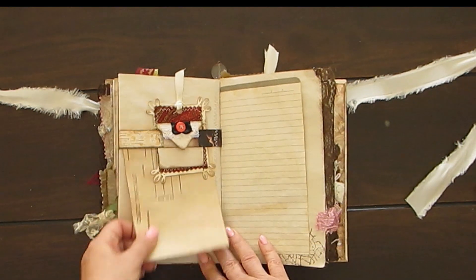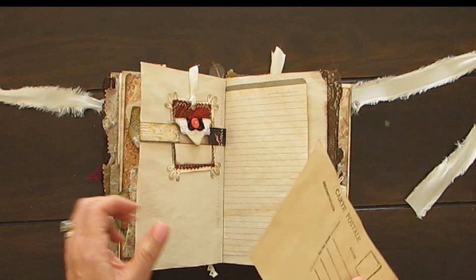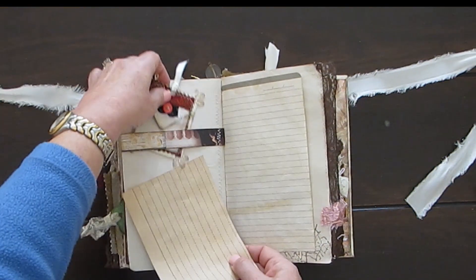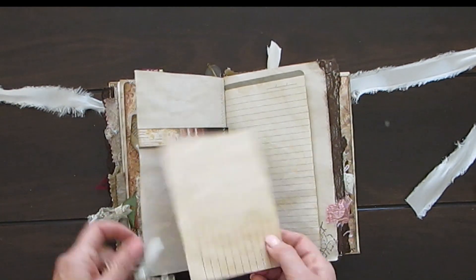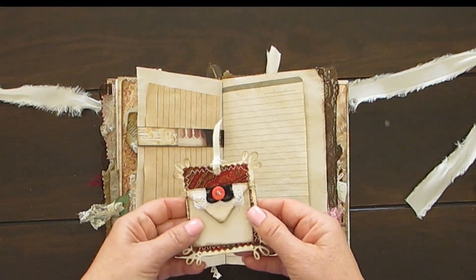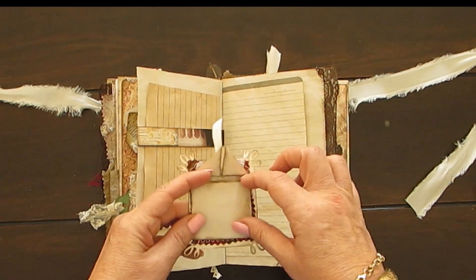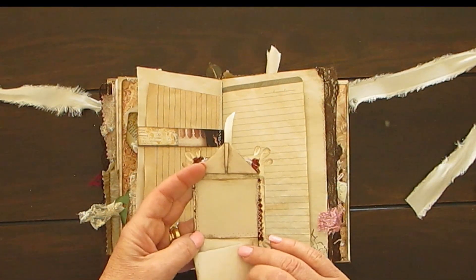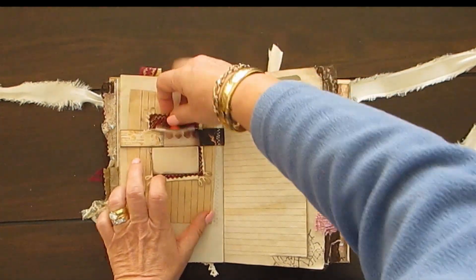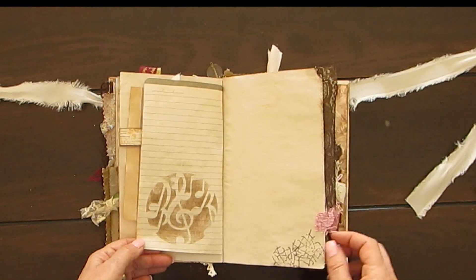And this is a postcard that I stamped — it says 'index.' Everything is coffee dyed. I always coffee dye; sometimes I'll add tea to the mix. And look at this cute little tag. This opens up for you to write in it, and everything has been stitched on this one.